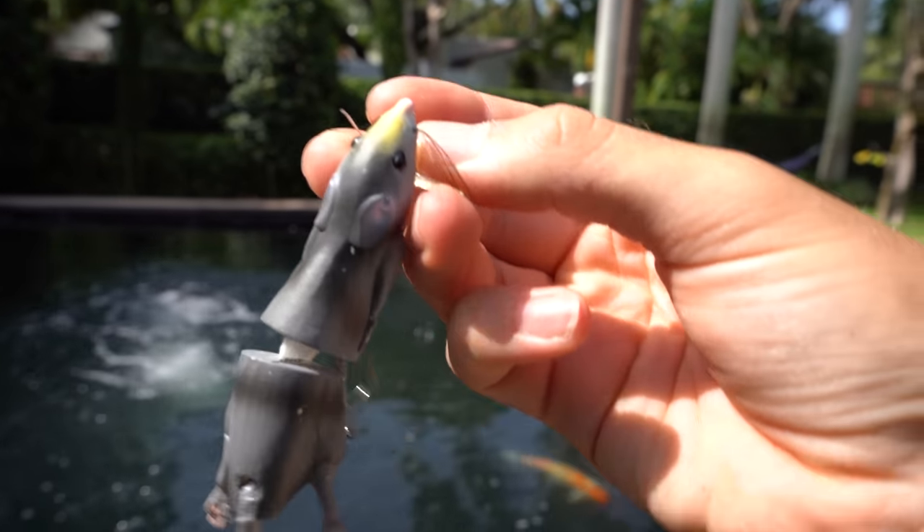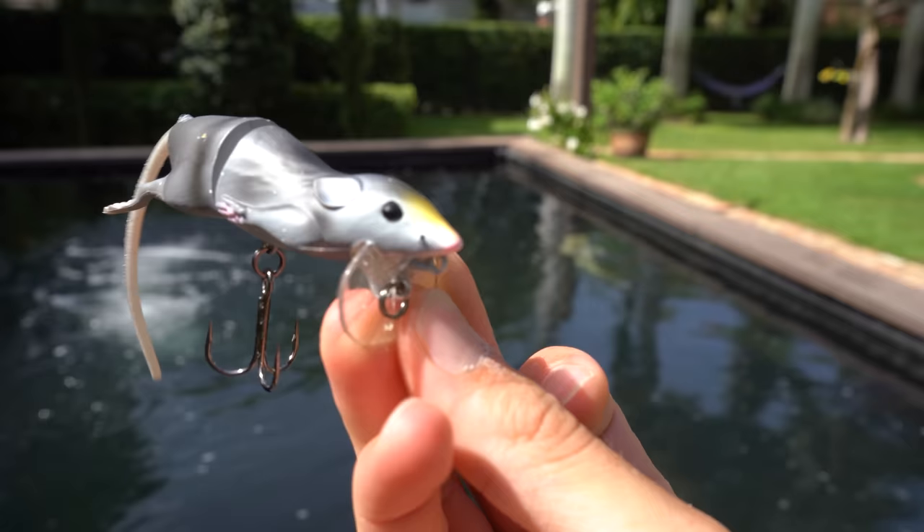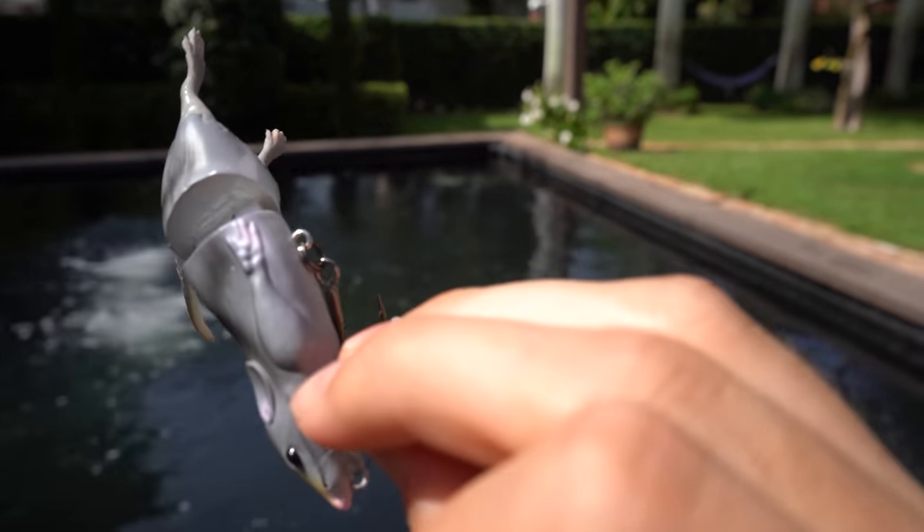Take a look at this right here — this thing is bad to the bone. It's got some super awesome action, a real nice tail on it, and even some whiskers. This thing, if we can get a fish to eat it, is gonna be absolutely awesome.